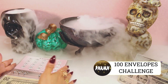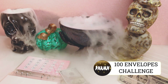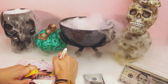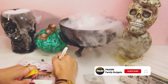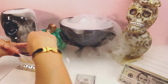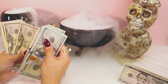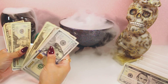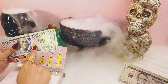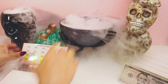Now doing my 100 envelope savings challenge. We have $100 left — we're going to color in number 90 in this envelope and add $100. Counting the savings: $100, $200, $300, $400, $500, $900, $950, $1,000, $1,100. One thousand one hundred dollars, plus the $30 we saved in the other envelope — that's $1,130.